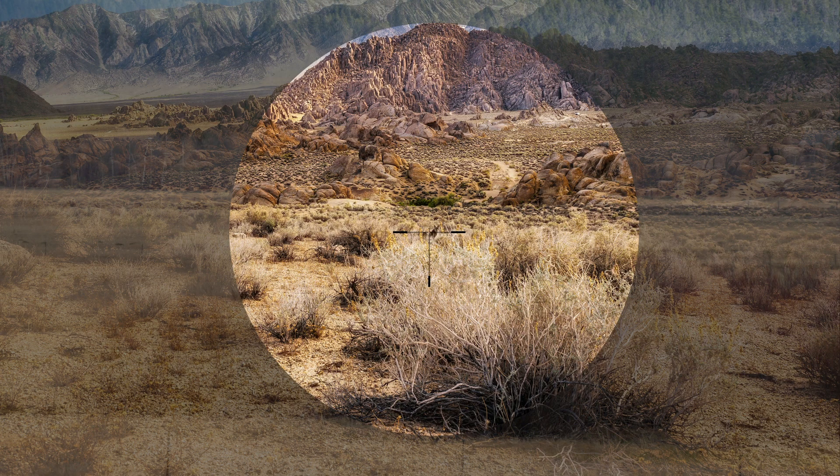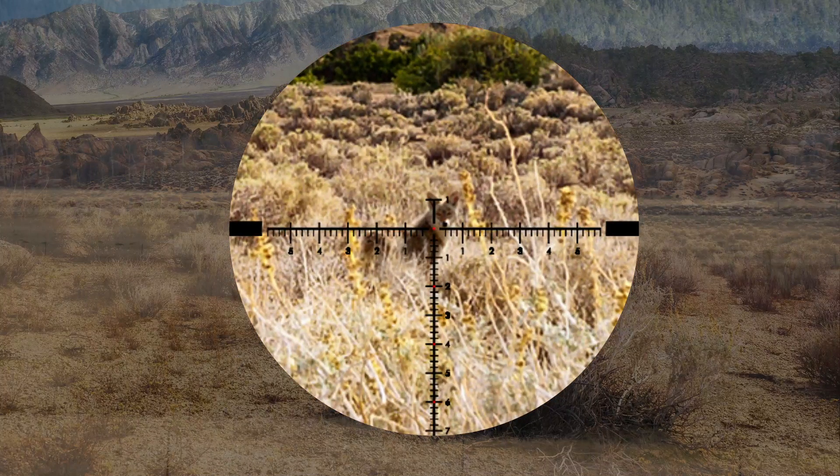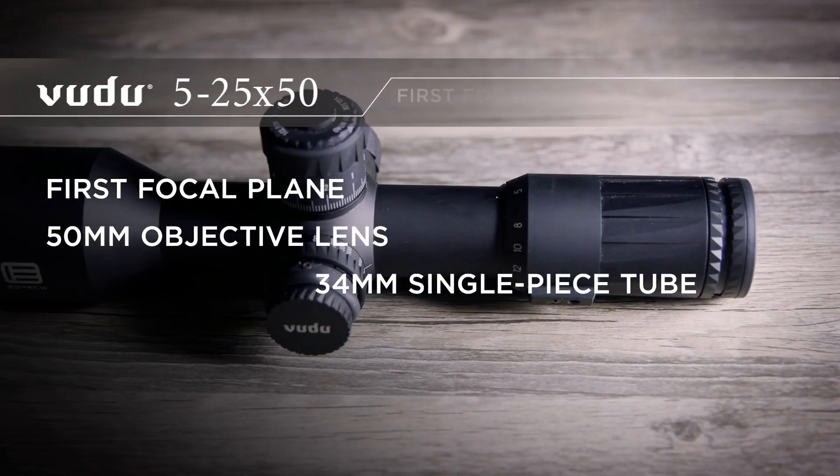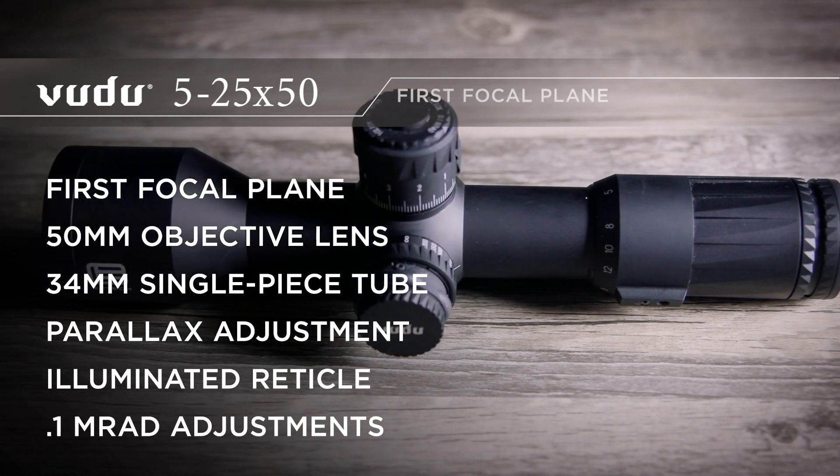An added benefit is a field of view of just over 23 feet on 5 power and being able to zoom in to just under 5 feet field of view at 25 power when viewed at 100 yards. Our clarity, image reproduction, and repeatability are second to none.